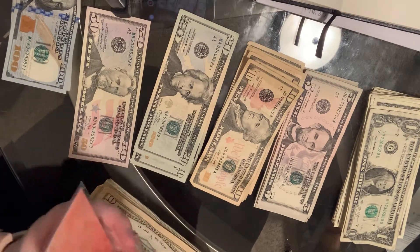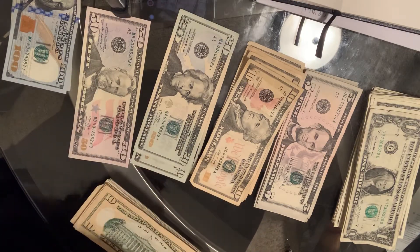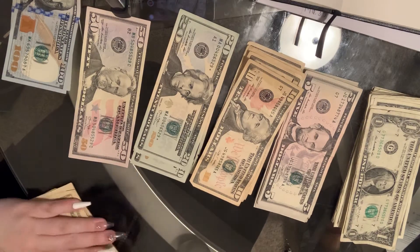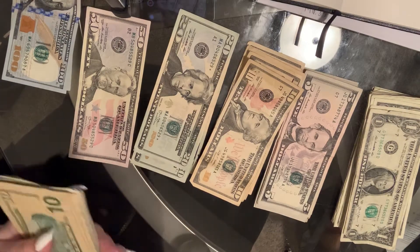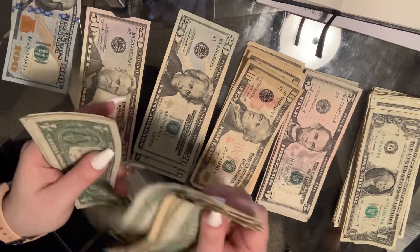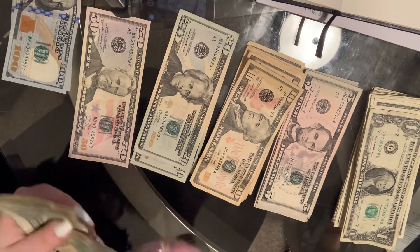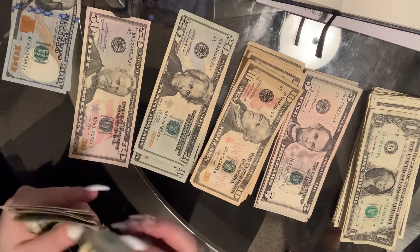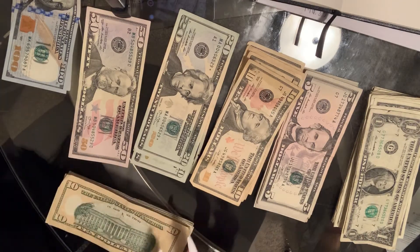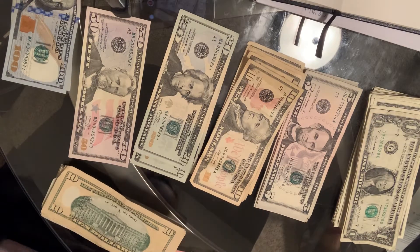And in here we already have $24. I don't know why we have 24 and not 25 — this is always astounding to me. So in total this envelope will have $74. And it has $74 for the weeks of...